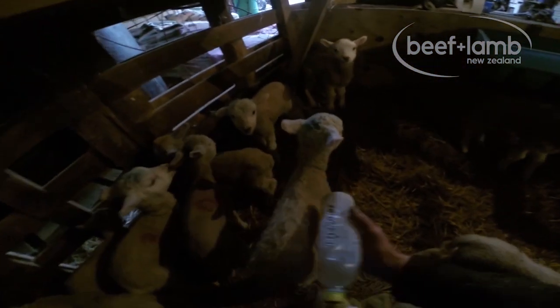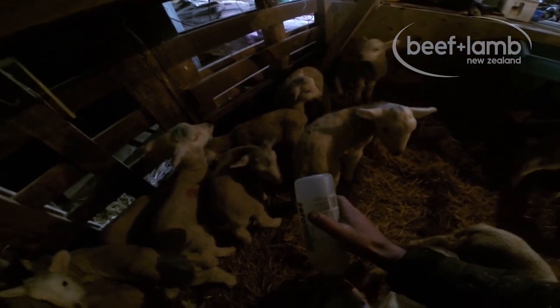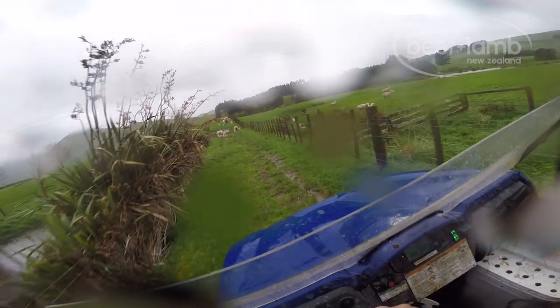Our main constraints are space and my personal capacity, but also the colostrum supply from local dairy farmers. Not every orphan lamb can be reared and fathomed viably, so we've tightened up our procedures around which lambs are brought in.